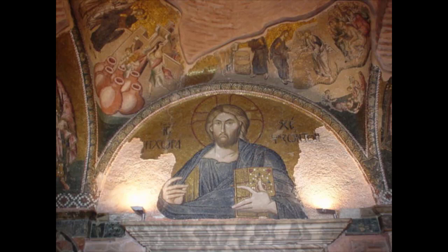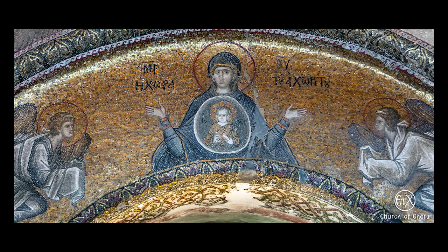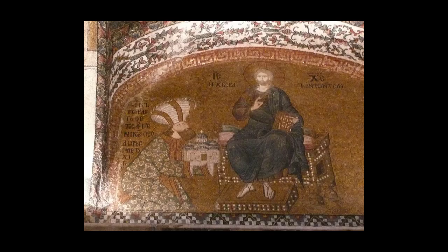As the plaster dries, the paint literally becomes part of the wall. The mosaics are also formed in wet plaster. We are extremely fortunate that such permanent methods were used to decorate the interior of this church.